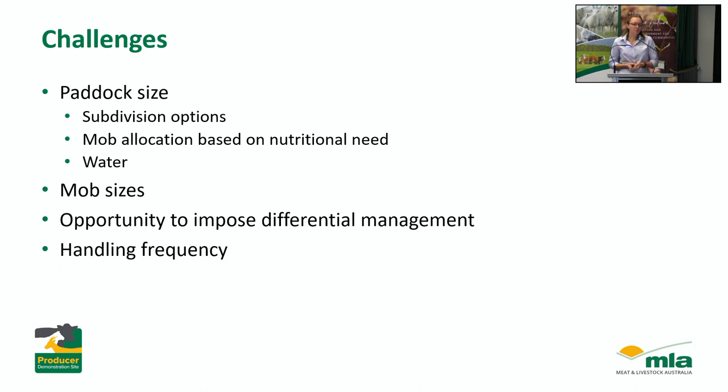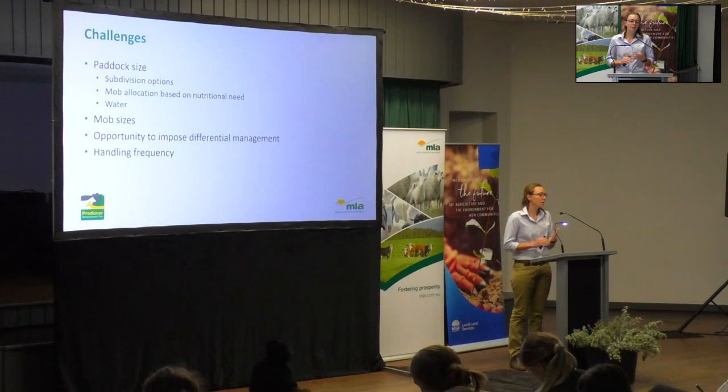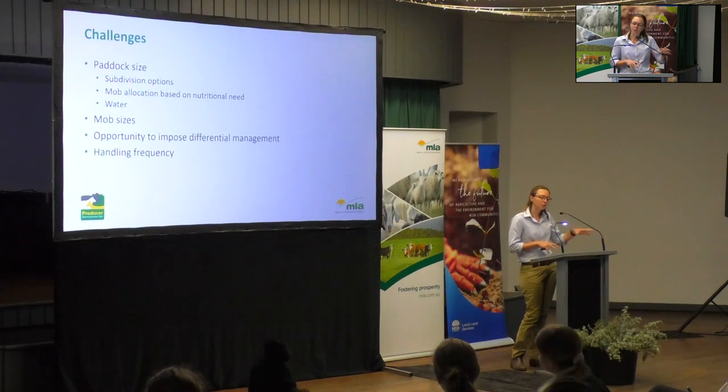There are going to be some challenges. Paddock size is obviously a really big one. The cost of fencing and water infrastructure is not cheap — it's massive. There's also the challenge of land clearing and the practicality of getting those systems in there. If we're not able to subdivide paddocks to help reduce mob size, some things we might look at include temporary fencing options — cheap plain wire fencing or electric fencing. If we're not able to do any fencing at all, it might just be about putting in additional water sources so we can adjust grazing pressure on the paddock and actually utilise more of the pasture that's there.